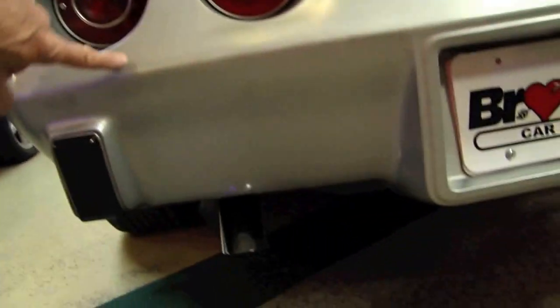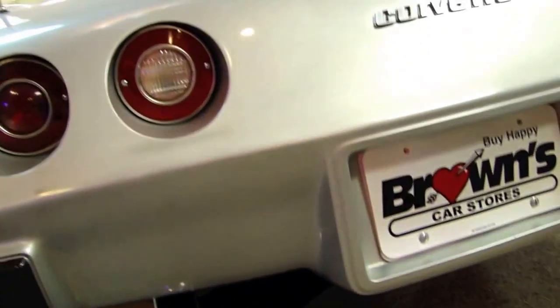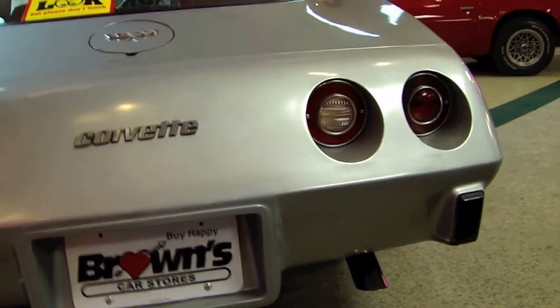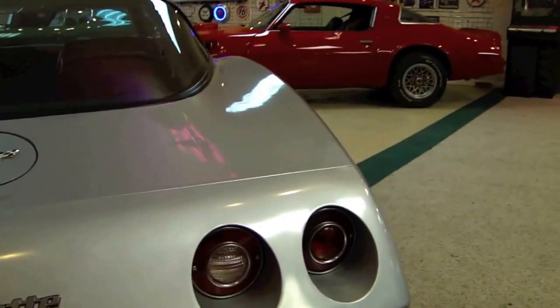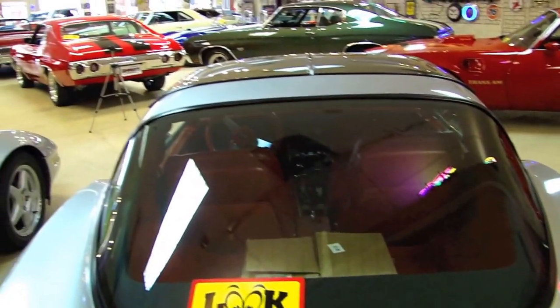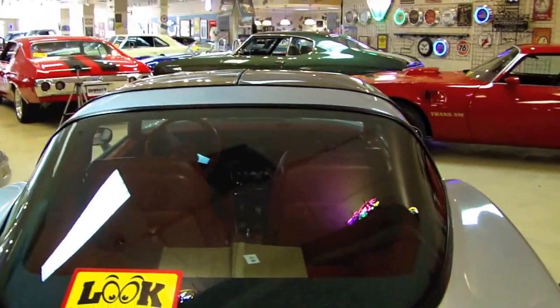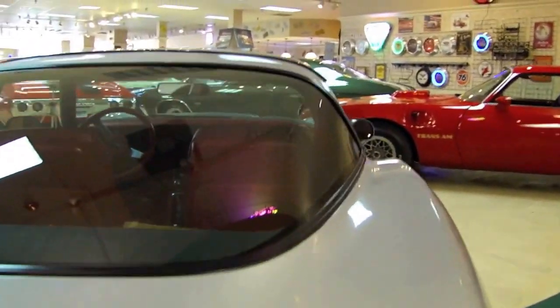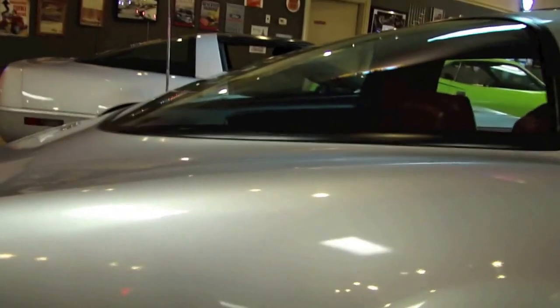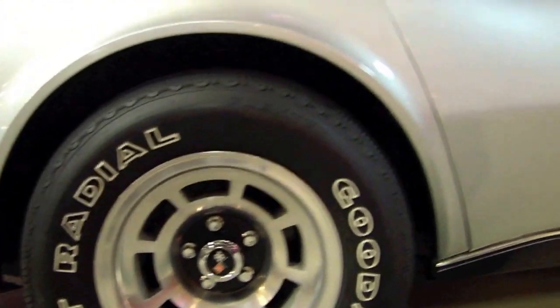A little bit of wear right here and here on this back bumper. No apologies on this car. Just a fine example of a 12,000 mile automobile.